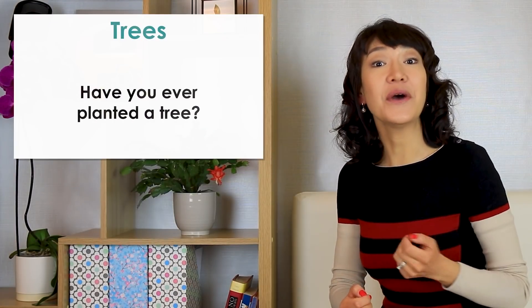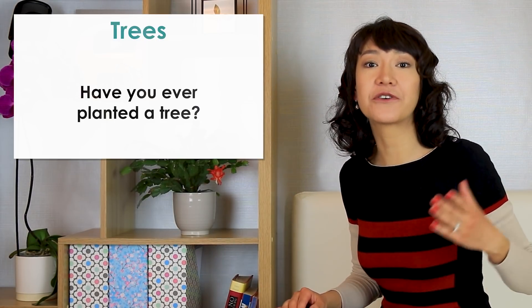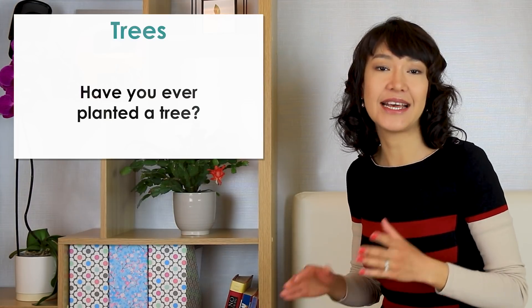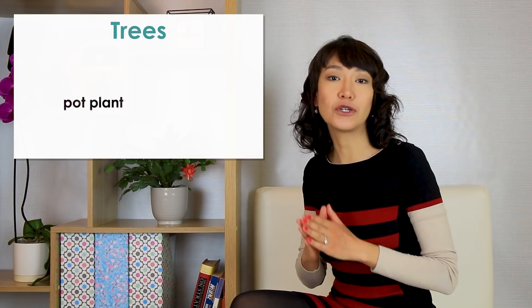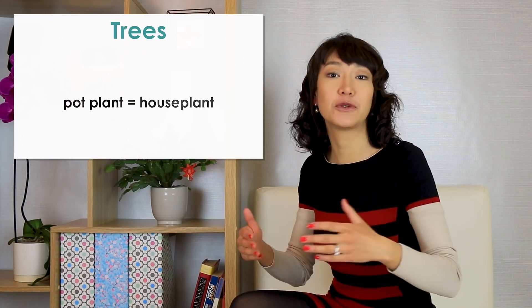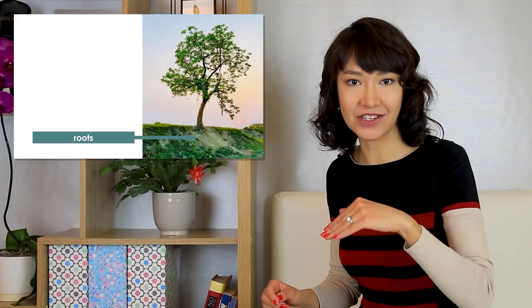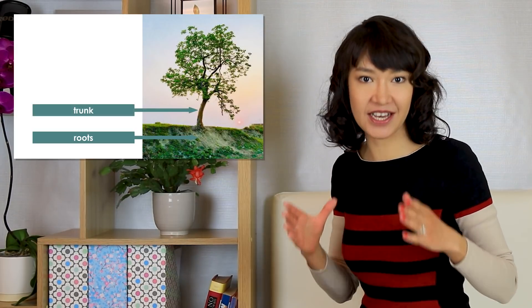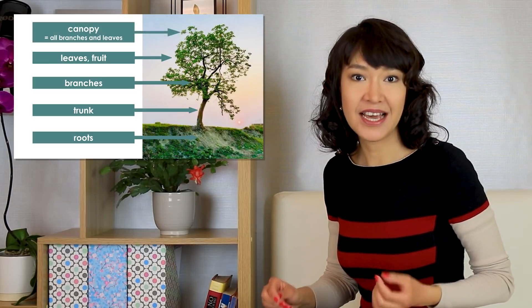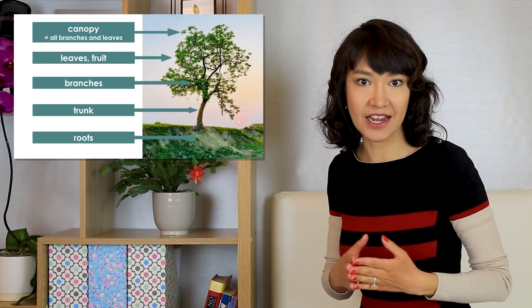Have you ever planted a tree? I haven't yet, but I'm hoping to do it soon. This year we bought a Christmas tree planted in a pot. At the moment it's still on our balcony, but we need to buy a shovel and arrange a new home for it in our garden. A pot plant is a house plant. Here are some words to describe trees: roots are the part underground; the trunk is the thick central part; then we have branches, leaves, and fruit. Finally, canopy — that's all the branches and leaves together. A tree may have a leafy canopy or a thick canopy of branches.